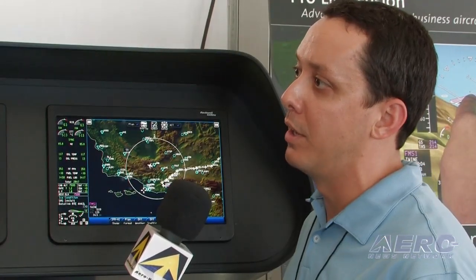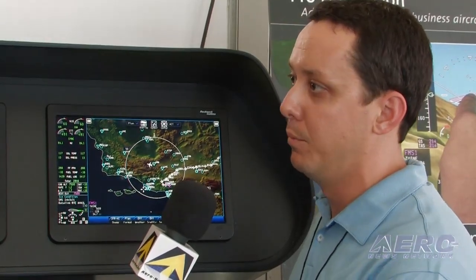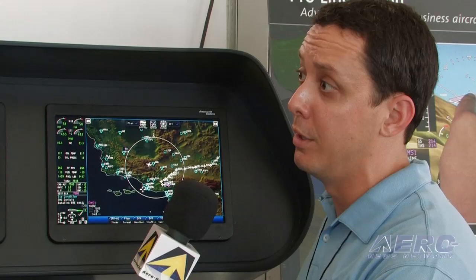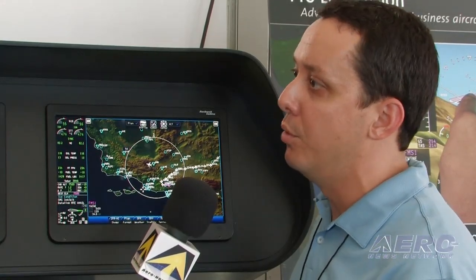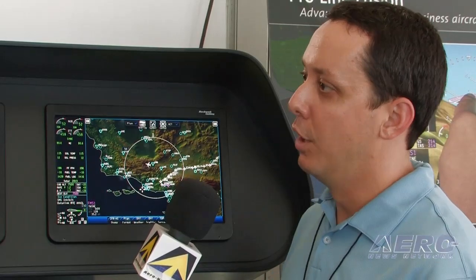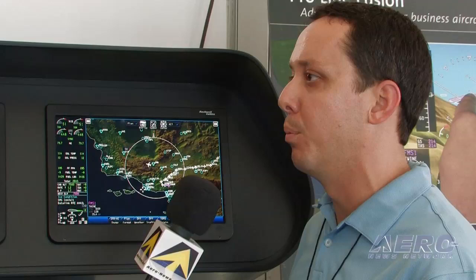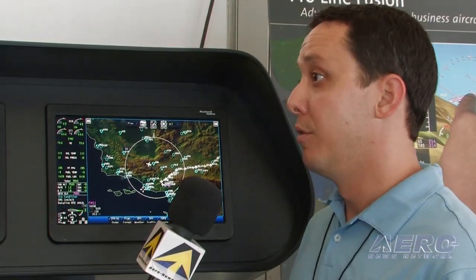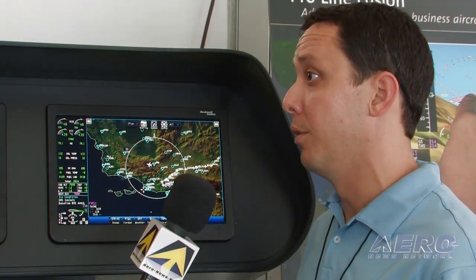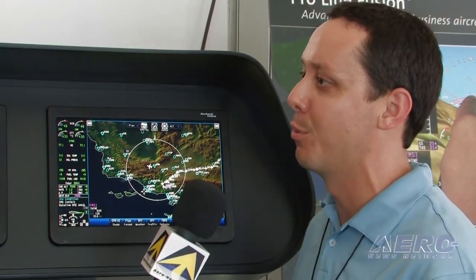Having an emphasis on head-up and eyes-forward flying in our product lines to keep pilots' attention focused where it needs to be has led us to explore touching on the primary flight displays, bringing a new level of situational awareness and ease of use into the marketplace for business aircraft pilots — whether they're flying corporately as a crew or as a single pilot operating their own business jet.